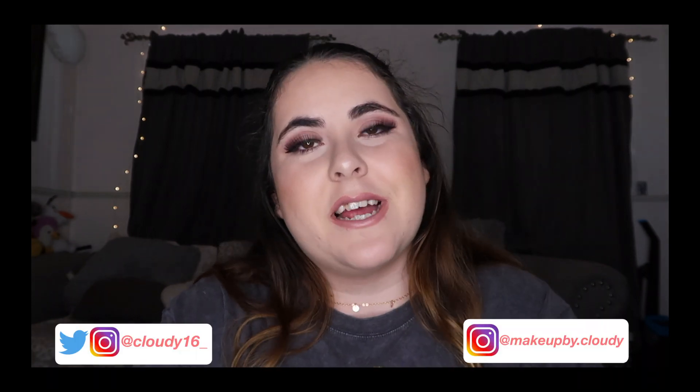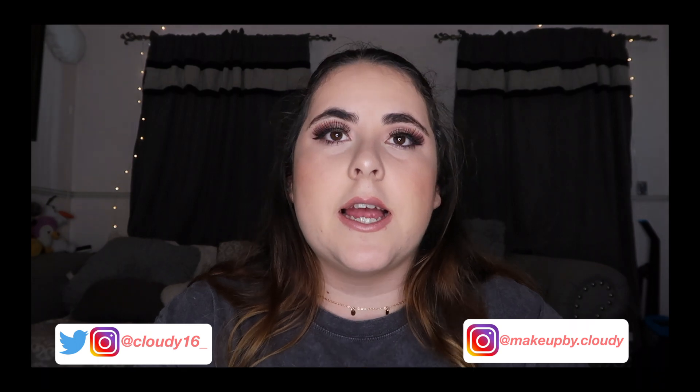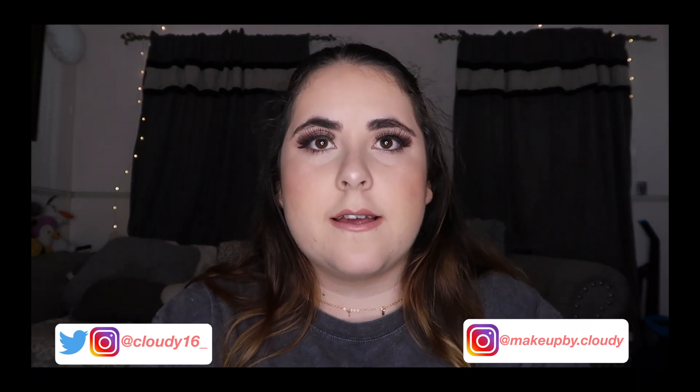Hey, it's your girl Cloudy. Welcome back to my channel. If you're new here, please subscribe. Today I decided to try some TikTok hacks, specifically some beauty hacks that I found on TikTok. I found them interesting and just wanted to try them out because they've been going around on TikTok. If you want to see that, just keep on watching.